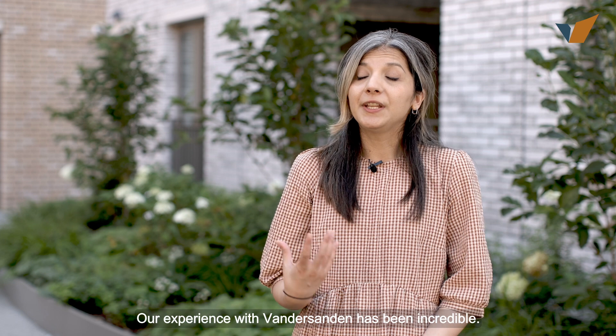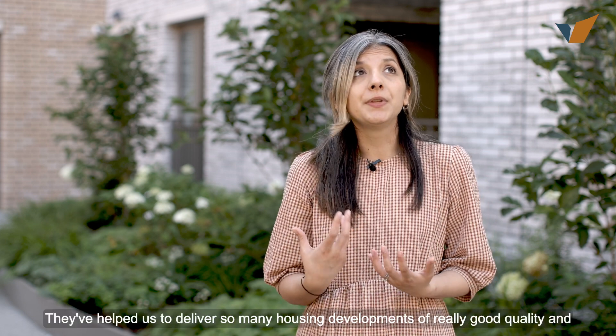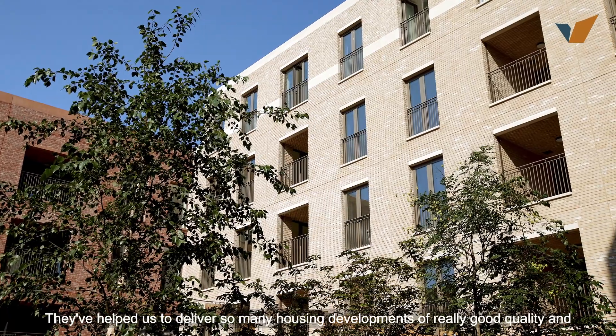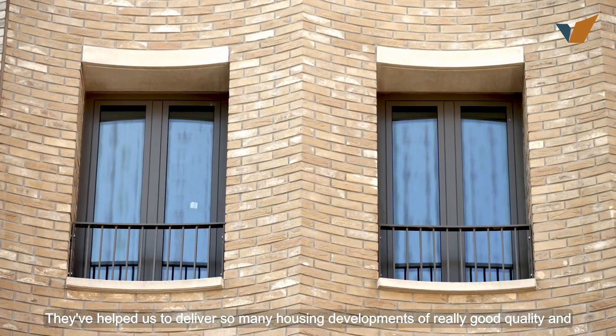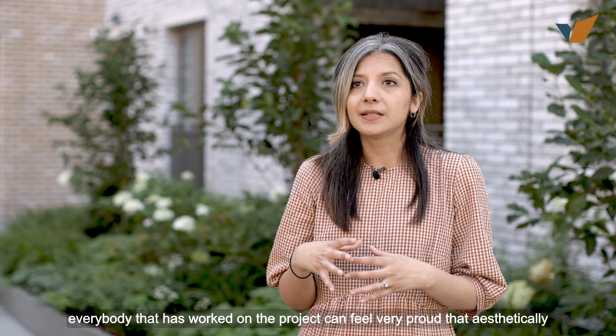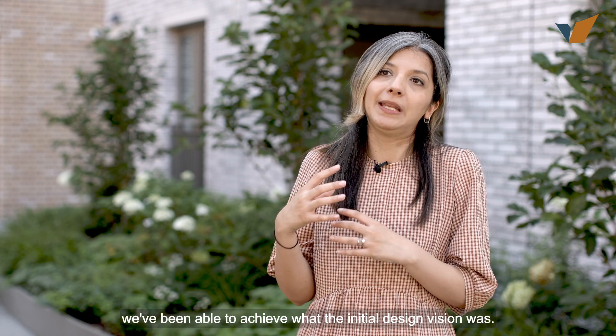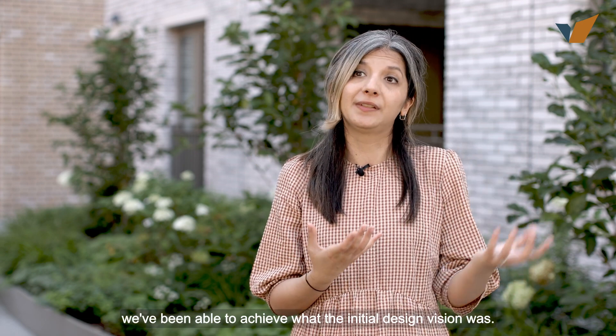Our experience with van der Sanden has been incredible. They've helped us to deliver so many housing developments and design developments of really good quality, and everybody that has worked on the project can feel very proud that aesthetically we've been able to achieve what the initial design vision was.